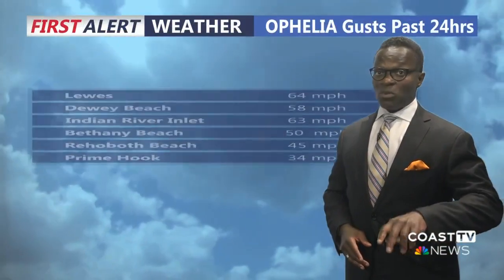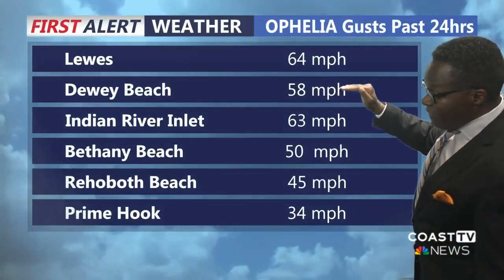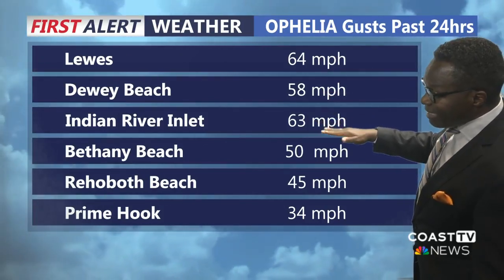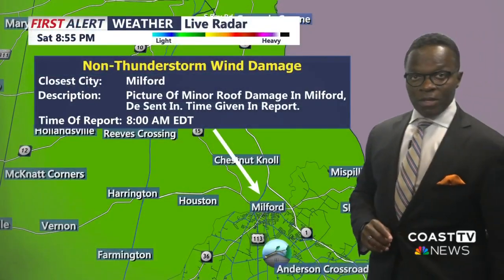But just how bad was it? We had a 64-mile-per-hour wind gust in Lewis, 58 at Dewey Beach, 63 at Indian River Inlet, 50 at Bethany Beach, and at least a 45-mile-per-hour wind gust in Rehoboth.